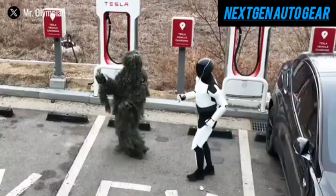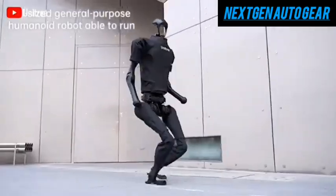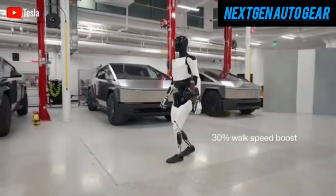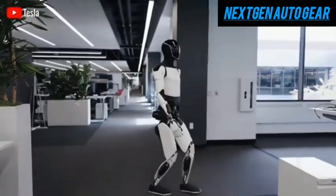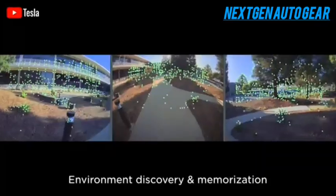However, Tesla clarified that this perceived instability is actually a feature — a result of its low center of gravity and advanced sensor network. These design choices allow Optimus to maintain balance even without relying on camera vision, making movement decisions through neural network processing instead.